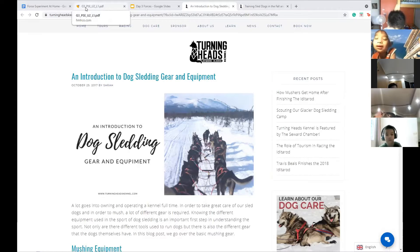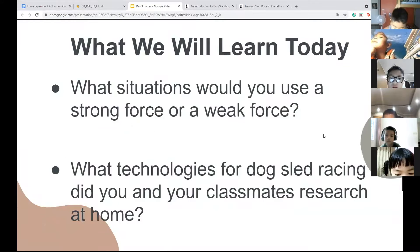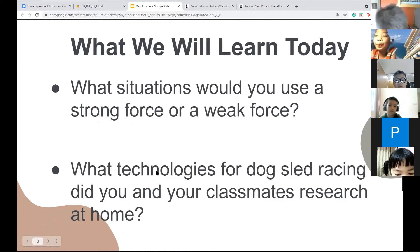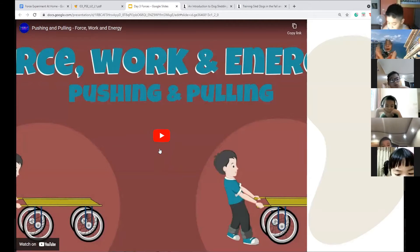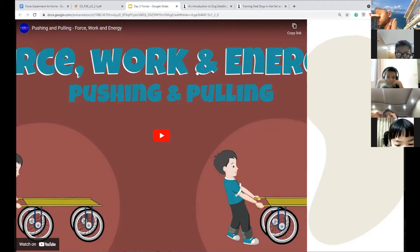Today we're going to learn about situations where you would use a strong force or a weak force. We've done the first part, so now we're talking about when to use a strong versus a weak force. Before we do that, let's watch a video that goes over what we've learned so far. It's only three minutes long — make sure you're paying attention because I'm going to call on people and ask questions.